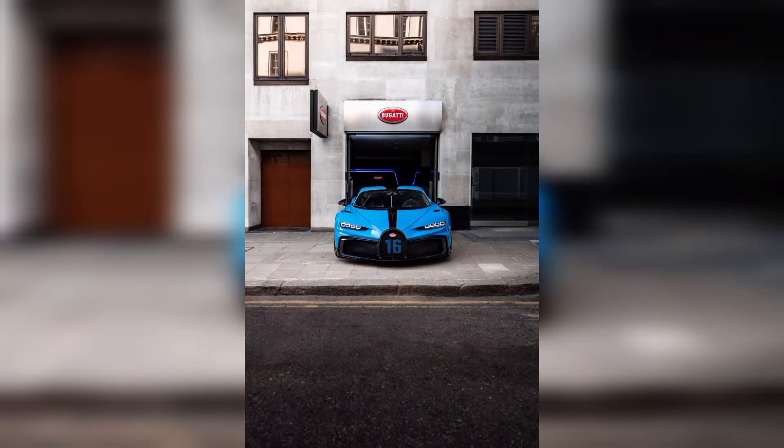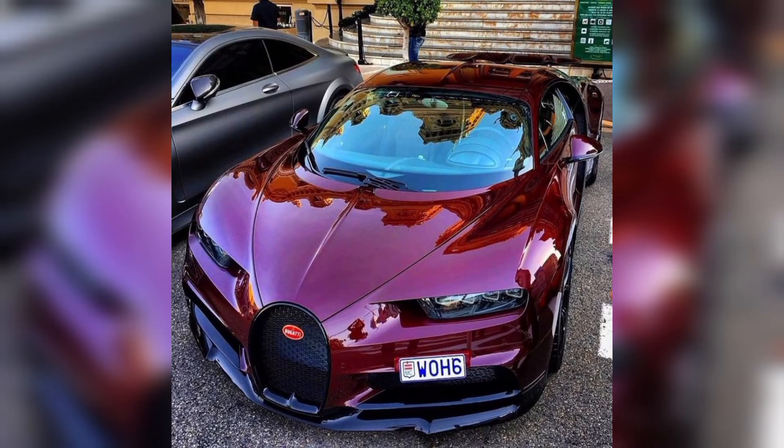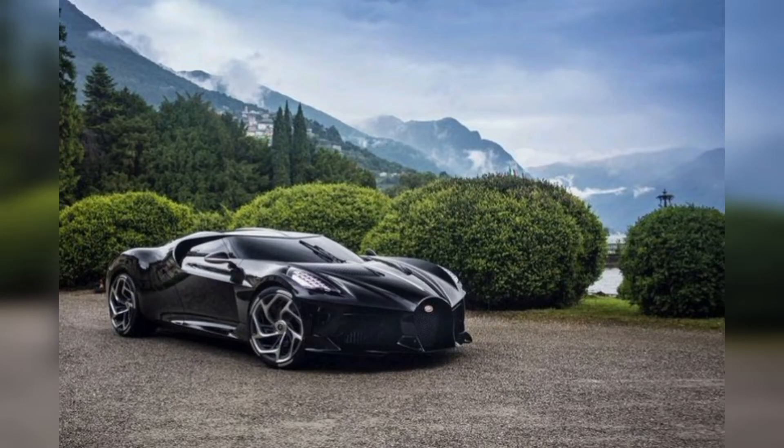Everyone knows about this brand because it's so popular and expensive. In this picture you can see a red Bugatti car. Bugatti is a fully redesigned version of its previous model, coming with remodeled body work.